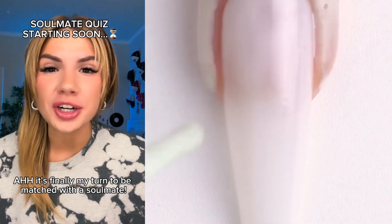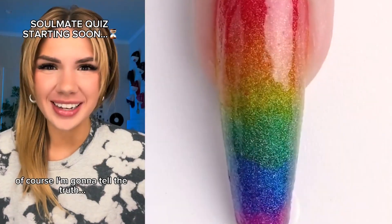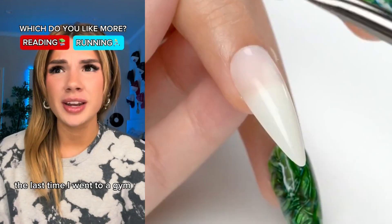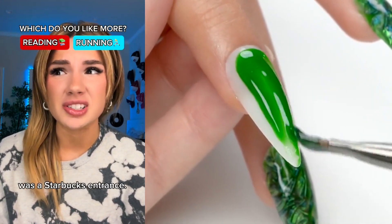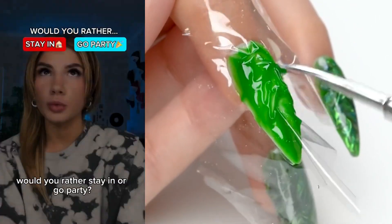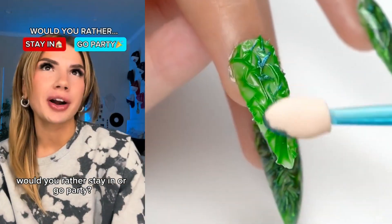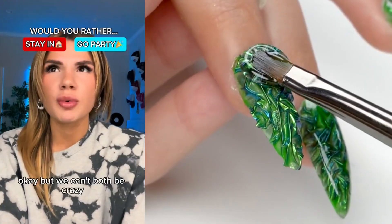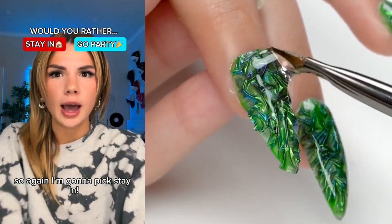It's finally my turn to be matched with a soulmate. You cannot lie on the questions. Of course I'm gonna tell the truth. Which do you like more, reading or running? The last time I went into a gym, it was only because I thought it was the Starbucks entrance. But I want someone who's athletic, so I love running. Would you rather stay in or go party? The last party I went to, I jumped off the roof and I don't remember much after that. We can't both be crazy, so I'm gonna pick stay in.